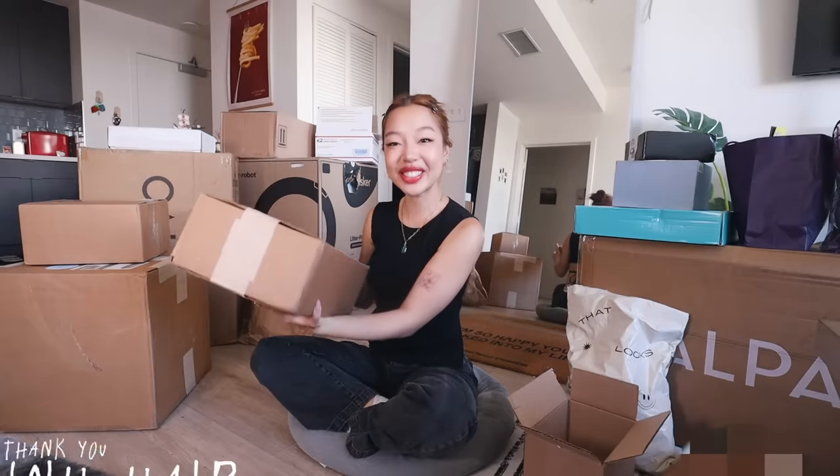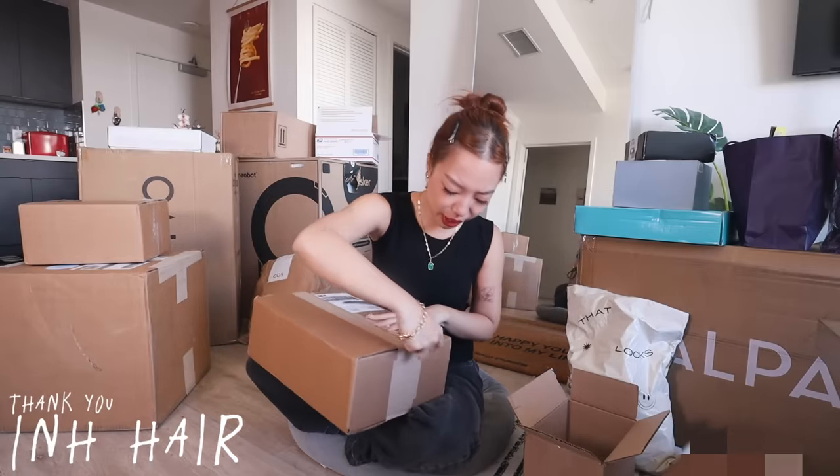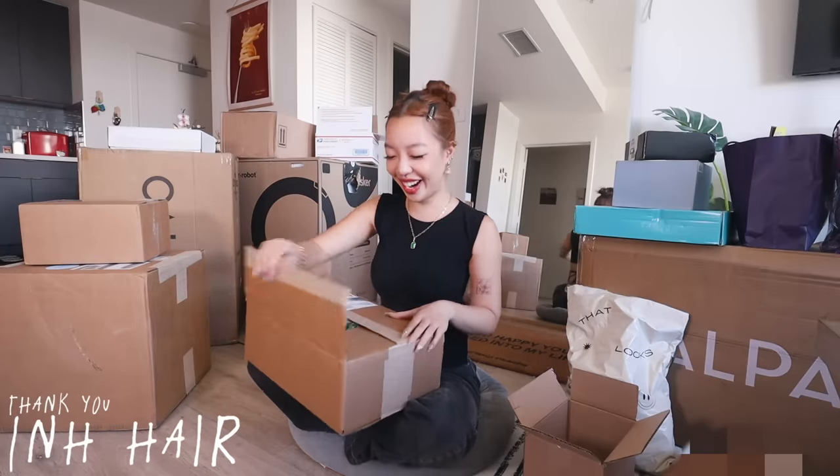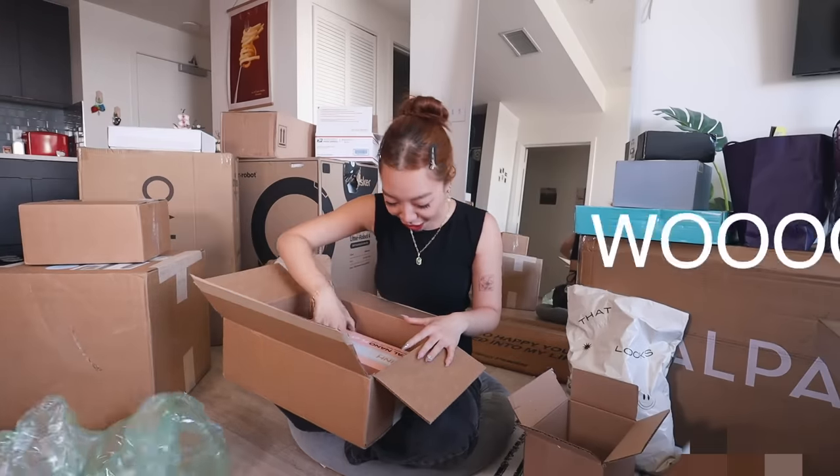This next one is from Insert Name Here. I'm so excited about this. It's like a hair extension brand, but they also have other things. What if I get new hair? It'd be so nice, especially since I bleach my hair a lot. I think I'm balding. Maybe.